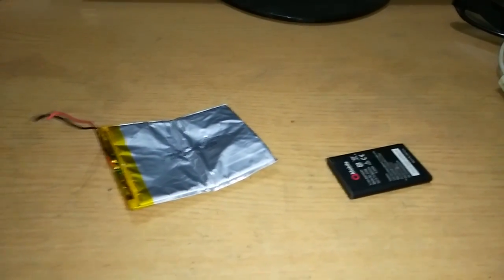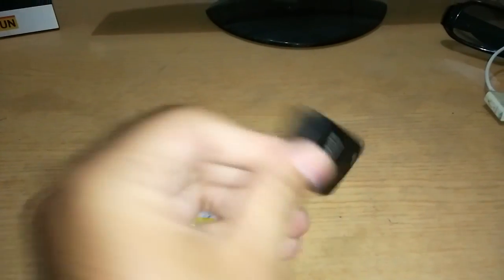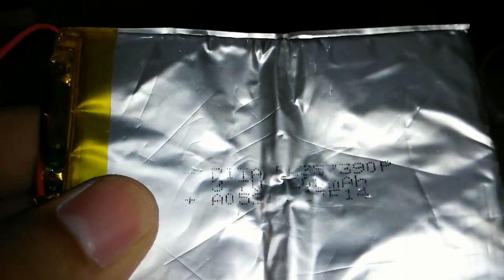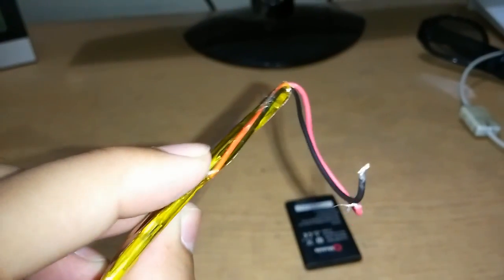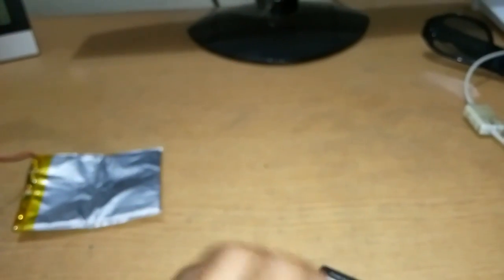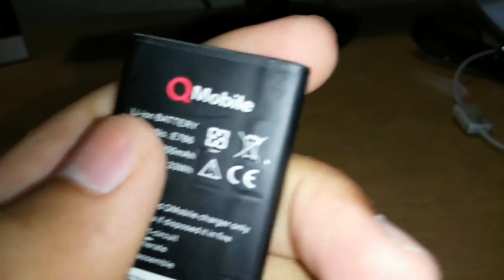There you go guys — I have both batteries in front of me. This is the lithium polymer battery and this is the lithium-ion battery. I'll give you a closer look at both. This is how the lithium polymer battery looks — it has a green strip on the top and two wires connecting the battery. And this is the lithium-ion battery.